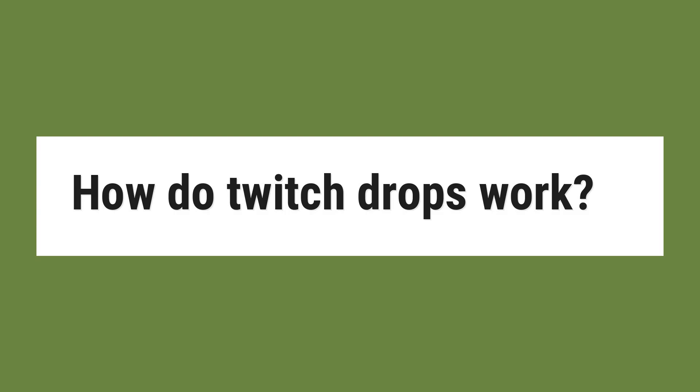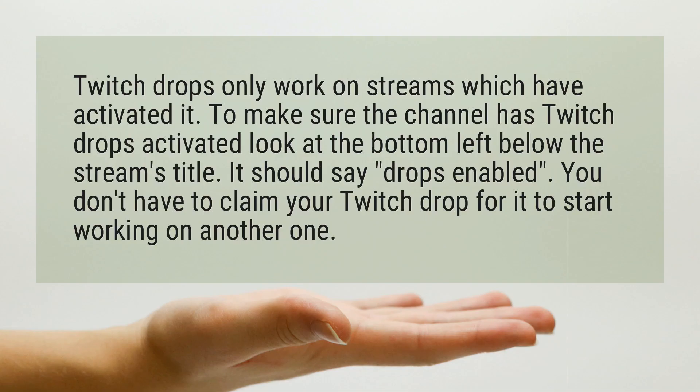How do Twitch drops work? Twitch drops only work on streams which have activated it. To make sure the channel has Twitch drops activated, look at the bottom left below the stream's title. It should say drops enabled. You don't have to claim your Twitch drop for it to start working on another one.